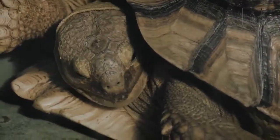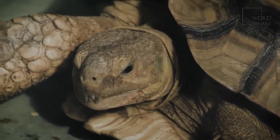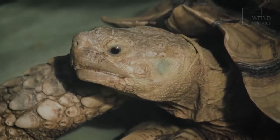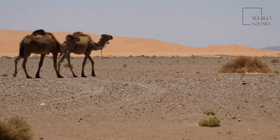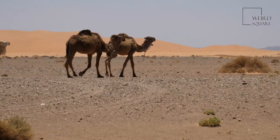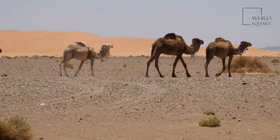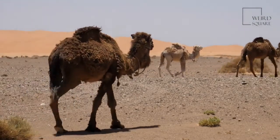A desert tortoise has a large shell with plenty of space for its lungs. Its roomy shell also helps this reptile keep its body temperature normal so it can adapt to the extreme heat in the desert. After taking a big drink of rainwater, a desert tortoise can store extra water in its bladder to use whenever it needs some.